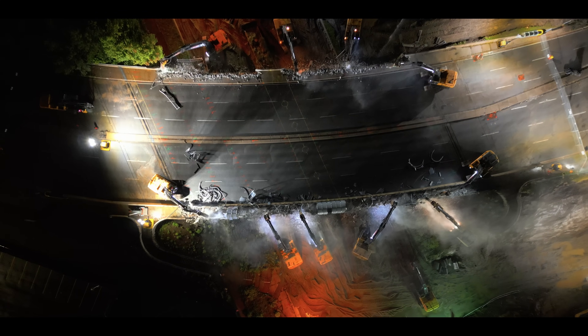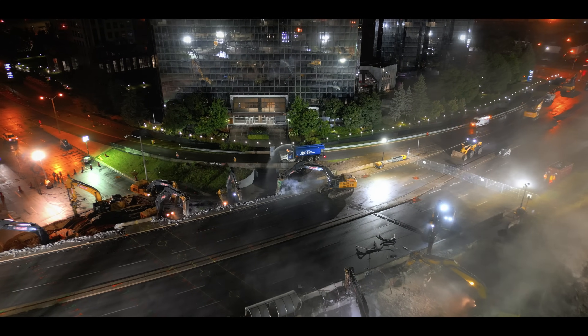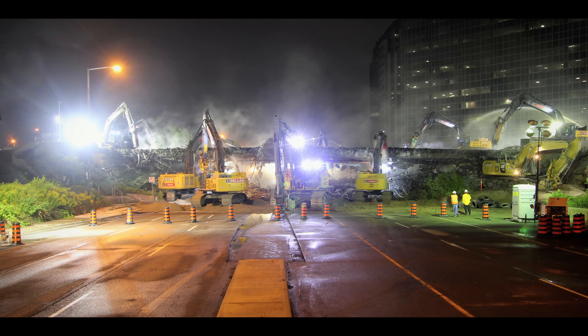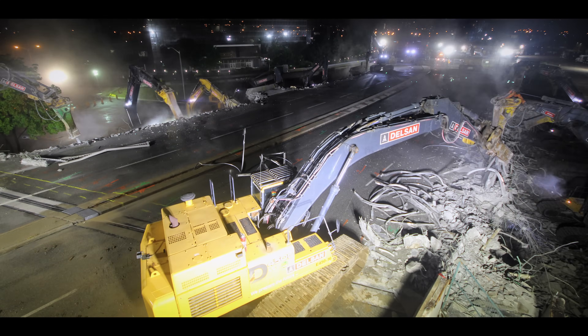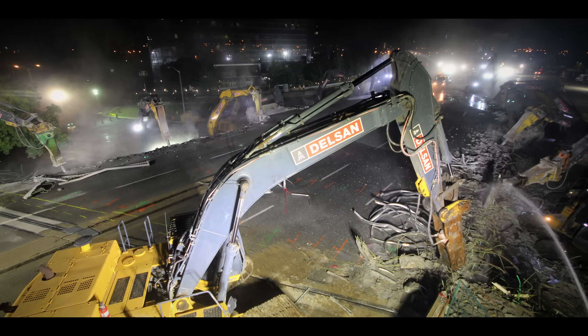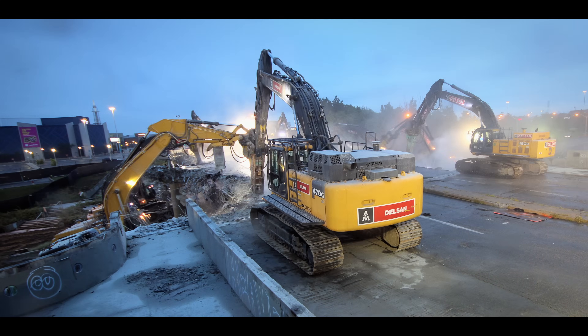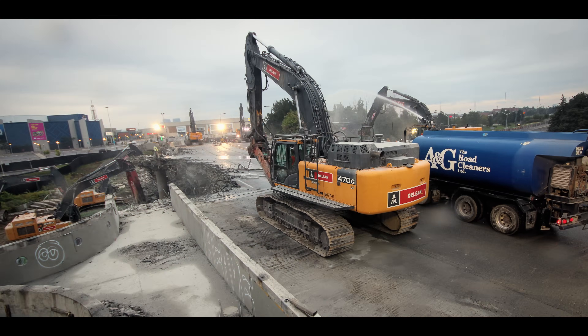Following the plan meticulously, this structure doesn't stand a chance against the seasoned Delsan crew. As the sun begins to rise, the 30-person night shift swaps out without missing a beat.